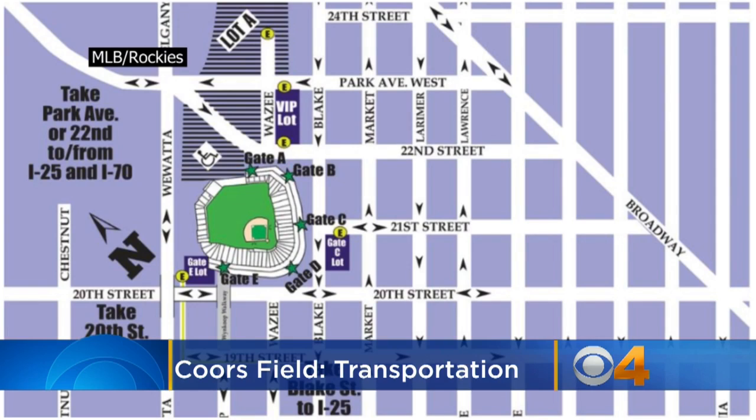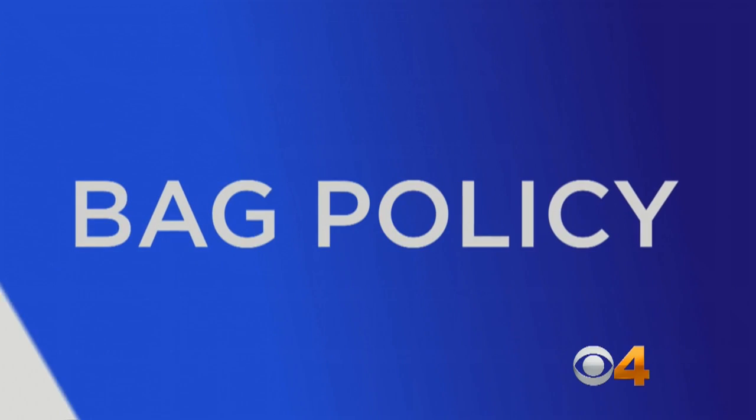If you want to bring your own vehicle, there are a handful of lots surrounding the stadium. Advanced individual game parking passes are available, starting at $17.